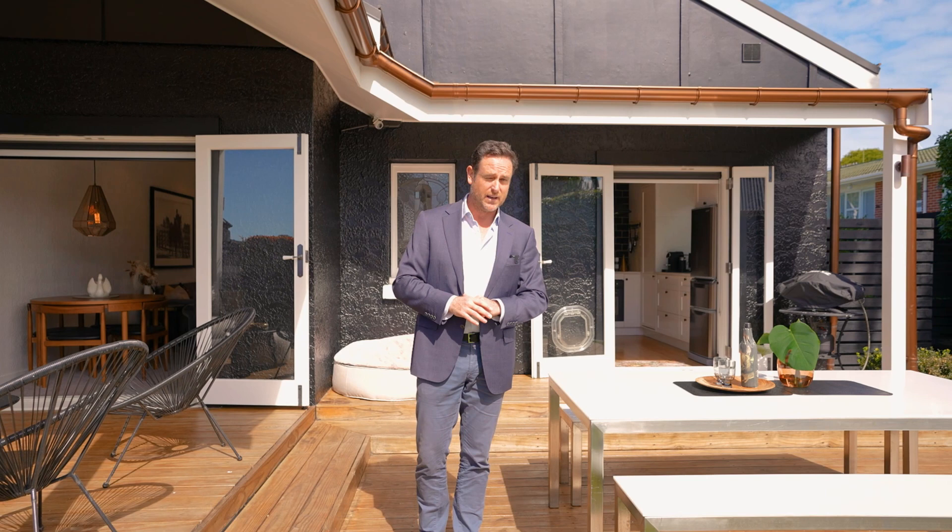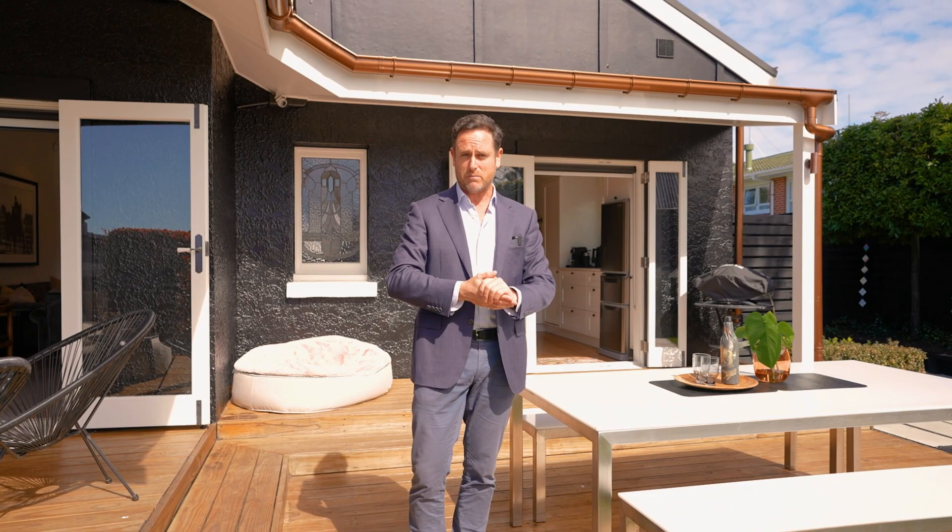This is north facing, it gets heaps of sun, and with summer looming there are going to be many more days like this to enjoy out the back here.